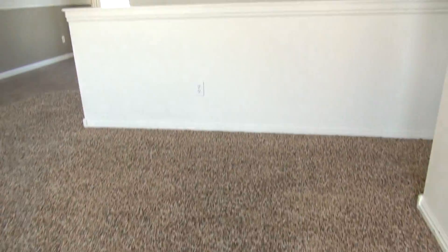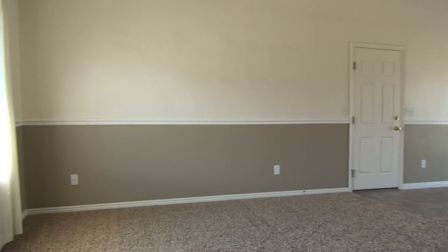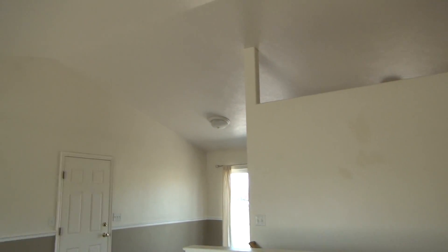As we step in, there is a landing strip here before you get to the carpet. Two-tone paint throughout the house and nice vaulted ceilings.